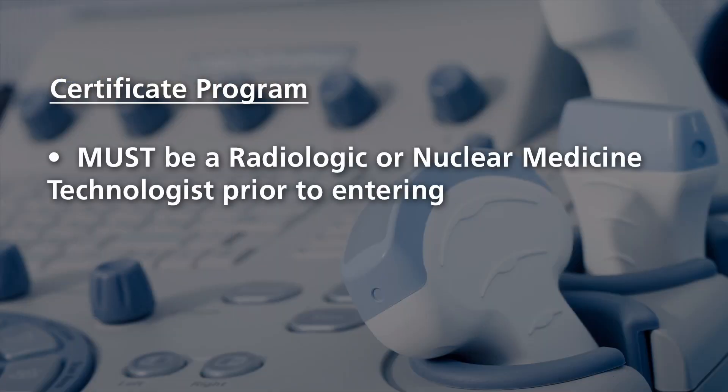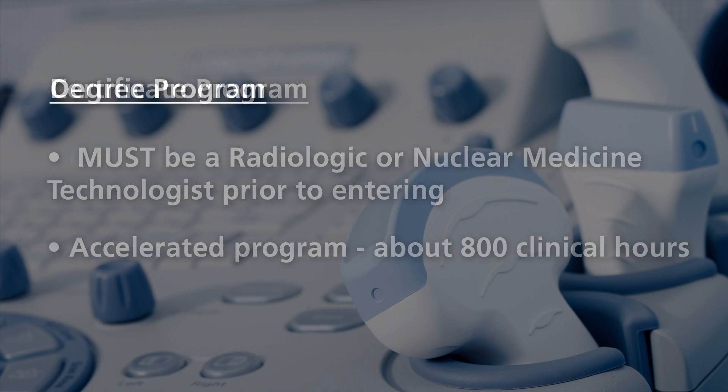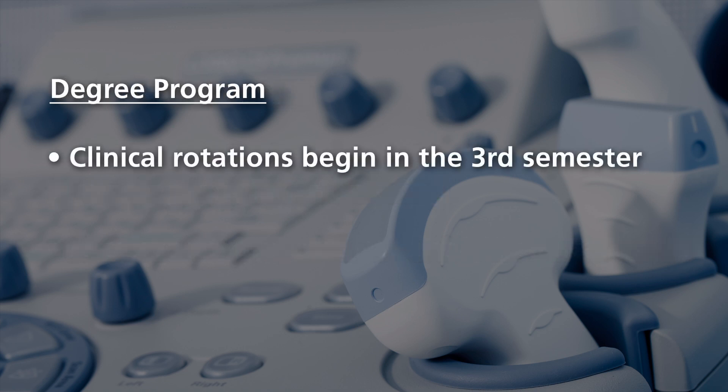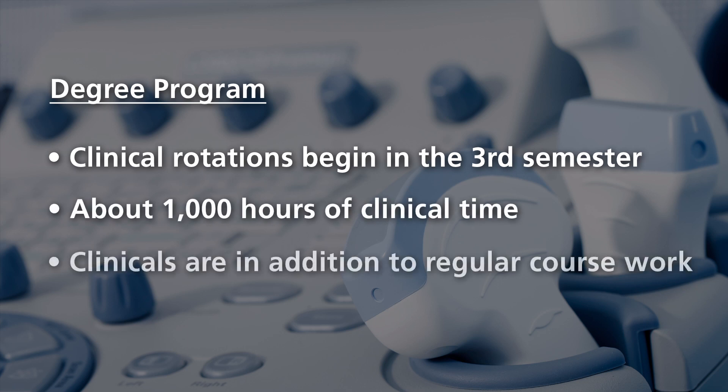Our certificate program is a 15-month program for x-ray technologists and nuclear medicine technologists that want to expand their career and go into ultrasound. The degree program is for those who want to enter ultrasound directly — it's a 21-month program with five consecutive semesters.